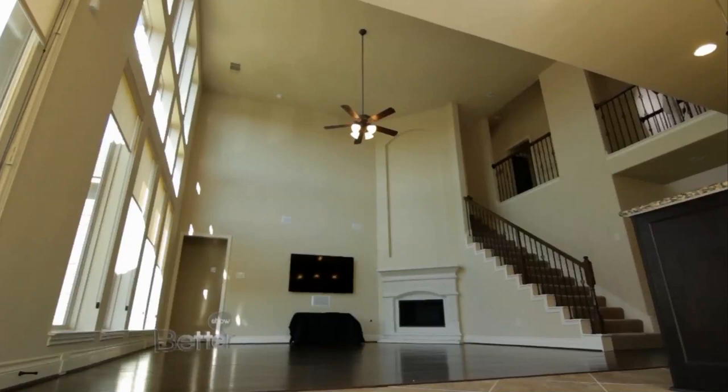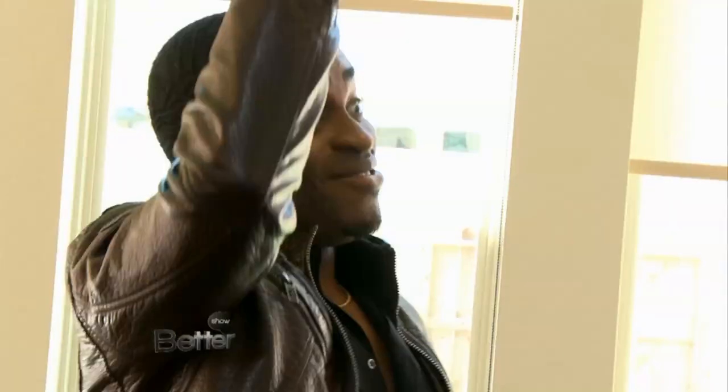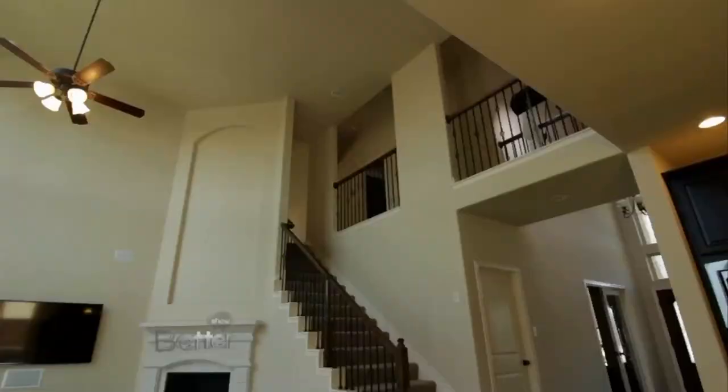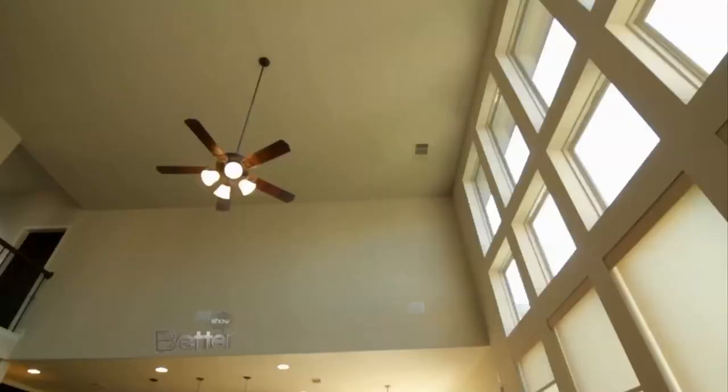Now here we are in the living area — open ceilings, really nice. I do see a nice height that opens it up, and if you notice, there's tons of natural lighting in this home. Yeah, this is going to bump up my electric bill. With new construction, the builders tend to focus a lot on energy efficiency.